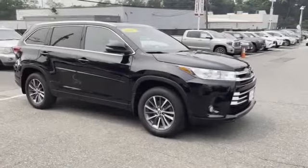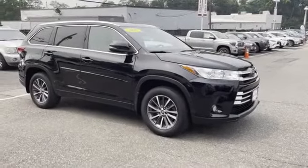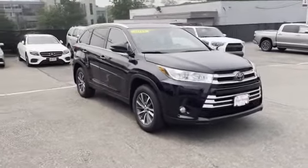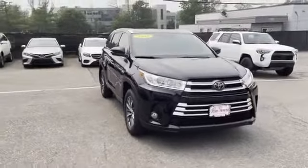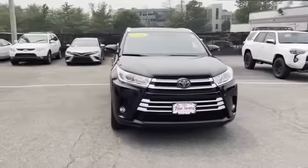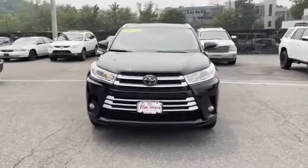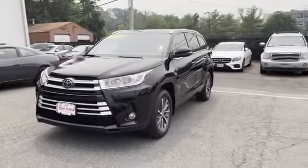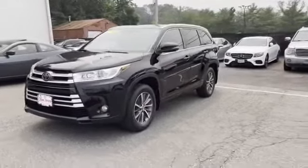2018 Toyota Highlander with less than 26,000 miles on the odometer. Its sensibility is matched by a spread of extra features which include cross traffic alert, lane keeping assist, side view mirrors with turn signals, lane departure warning, satellite radio.